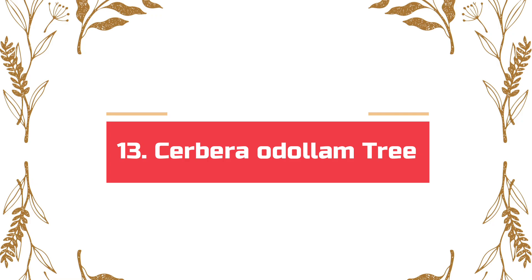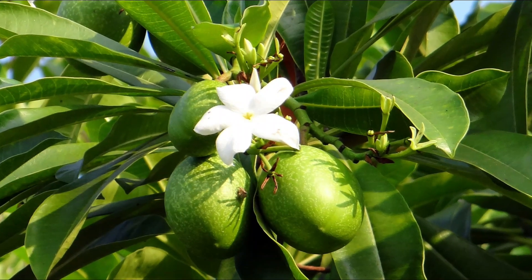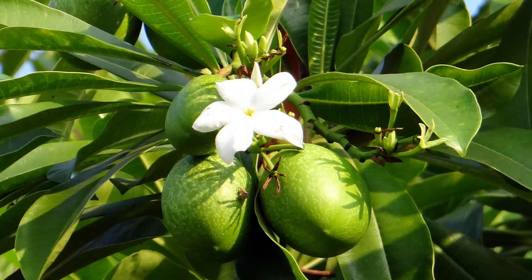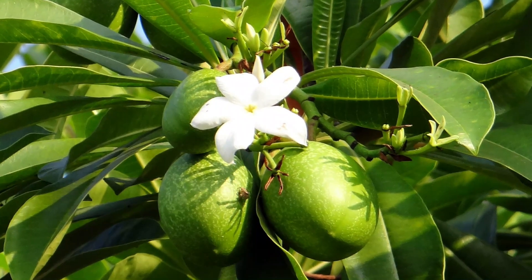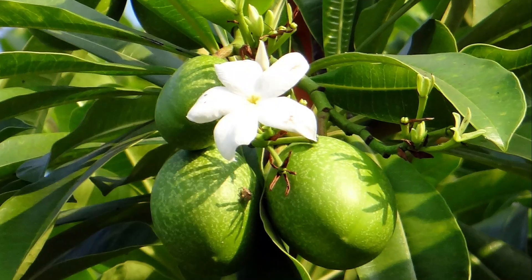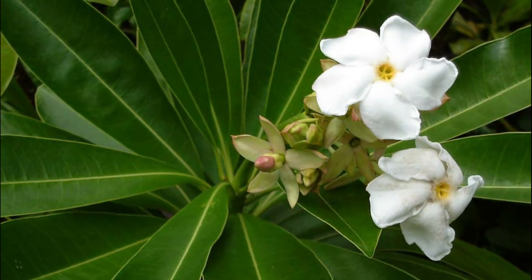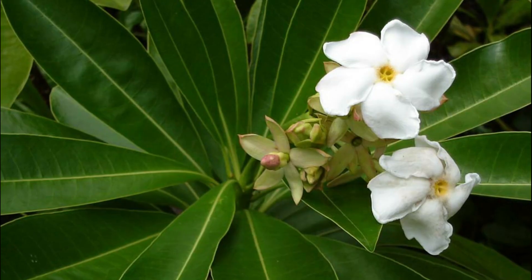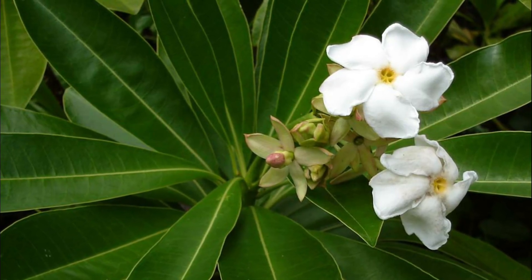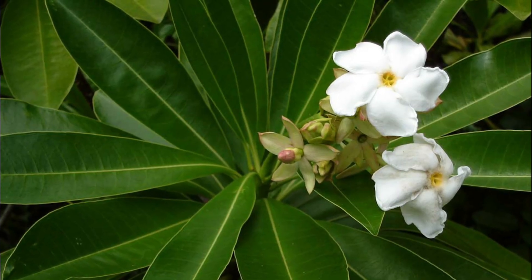Number 13: Cerbera manghas, also known as the suicide tree. It's not only familiar in suicide cases, but also in murders. Just a few seeds added to any food or beverage can poison the entire dish to a fatal degree. It's challenging to detect the poison in most toxicology tests, and it causes a slow and painful death with diarrhea and stomach cramps.